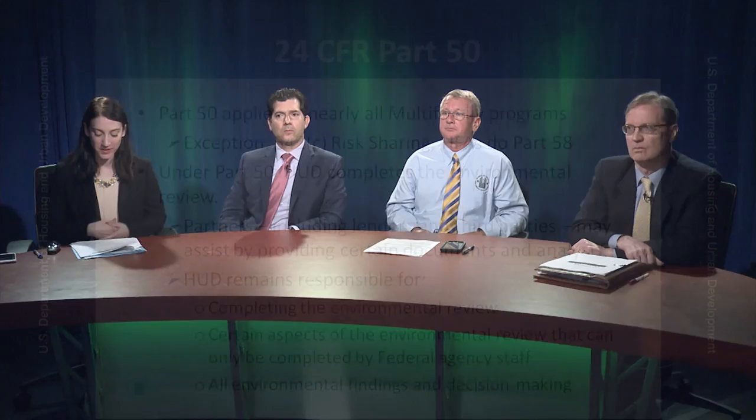In the Office of Housing, almost all of the environmental reviews that we're responsible for are Part 50. That means this inherently governmental responsibility is done by HUD staff — specifically you. There is one exception, and that is in the risk share program — those are delegated to the state housing finance agencies under Part 58. There are some risk share projects, however, that are subject to Part 50, and we'll be addressing those in risk share training separately. So today is all about Part 50, which is 98 or 99 percent of the environmental review that HUD multifamily production is responsible for. Under Part 50, any partner including lenders, applicants, consultants, contractors, third-party providers, or public housing authorities may initiate the environmental review process by doing a lot of the analysis and legwork for HUD.